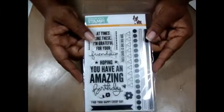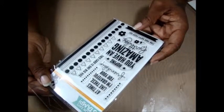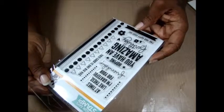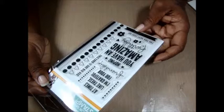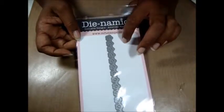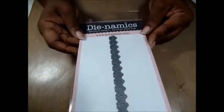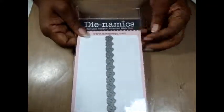And then this one is called the 'Happy Everyday' stamp — I really like this one. It says 'Hoping you have an amazing birthday,' 'At times like these I'm grateful for you, for your friendship,' 'This card is one big hug,' 'Find your happy every day.' Really cute! This is also from Simon Says. I also bought the die cut for My Favorite Things — I think that's what they're called — and I really like this; it's flowers.